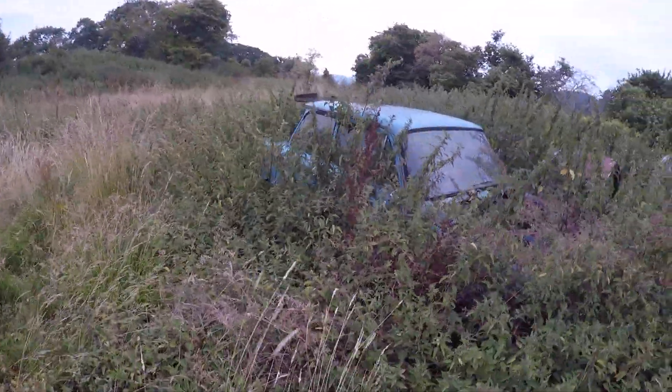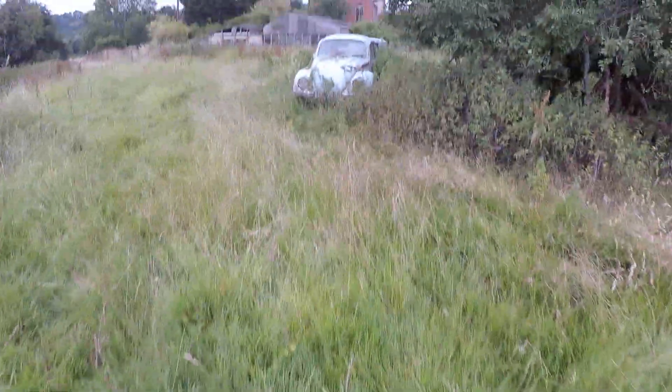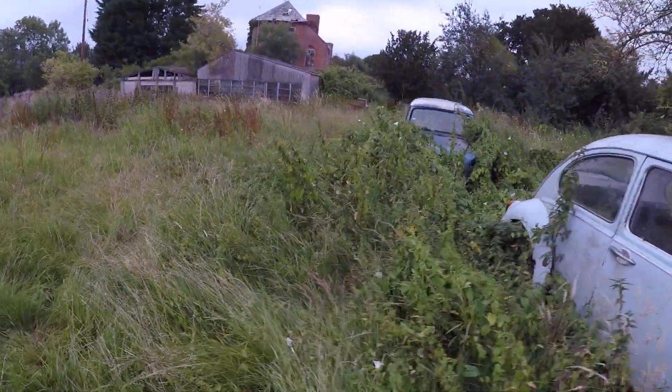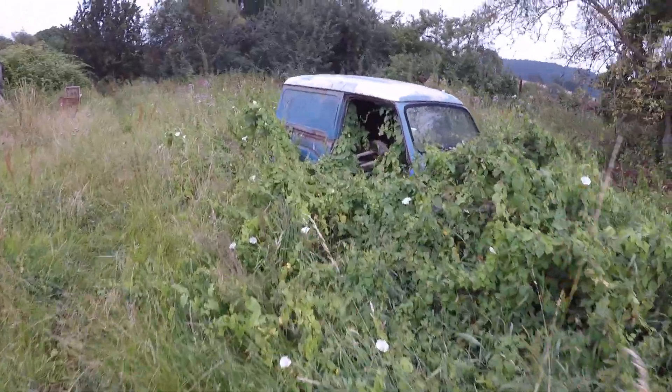It's the wrong time of year to come really, with all the overgrowth. I've made the rookie mistake of wearing shorts, so as you can see my legs are getting stung — but it's worth it. You can see the houses over there in the background. Let me just take you for a little walk through some of these.